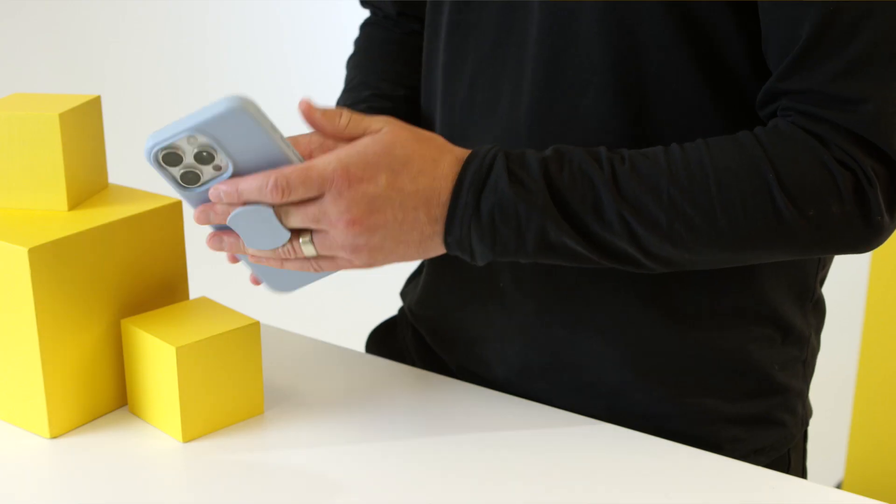Hi, Justin here to talk about the soaring popularity of phone grips. As smartphones and their screens grow in size, getting a good grip on them can be a challenge, especially when using them with one hand. That's why you need a phone grip.